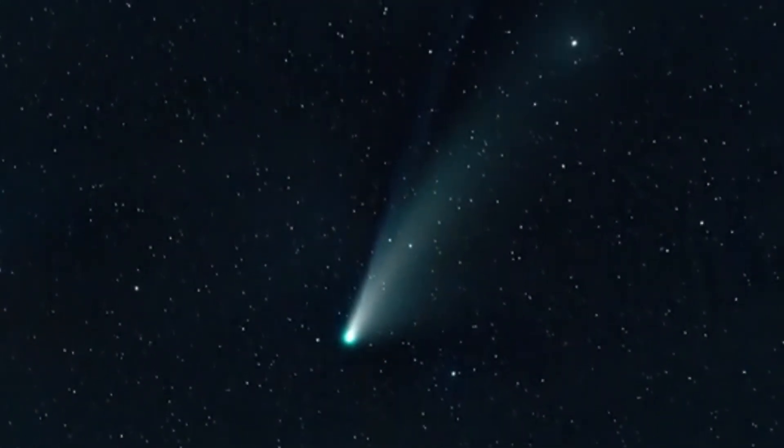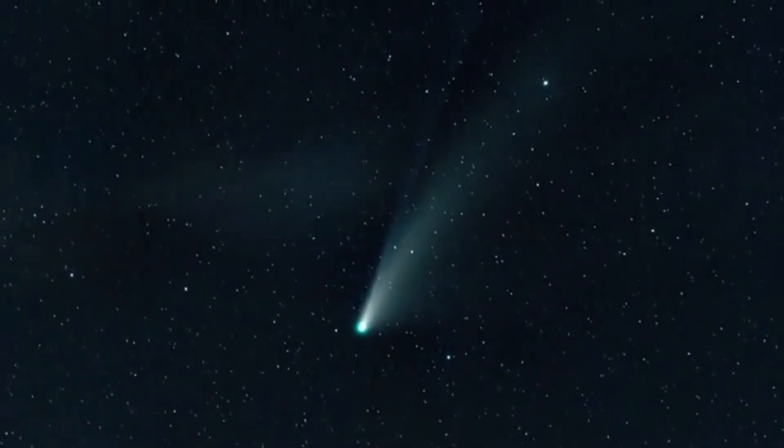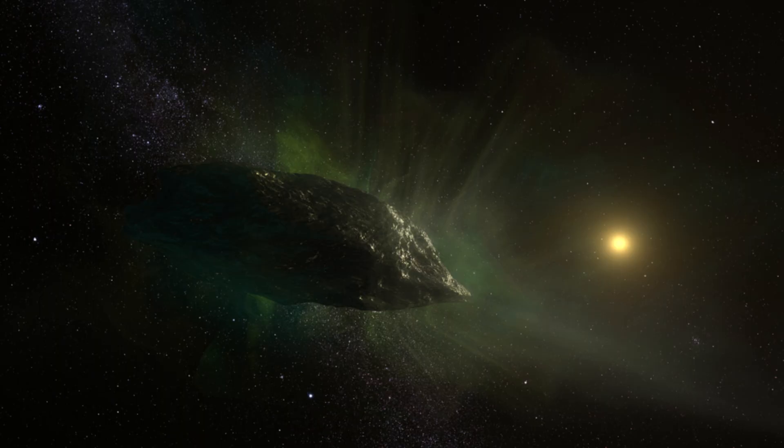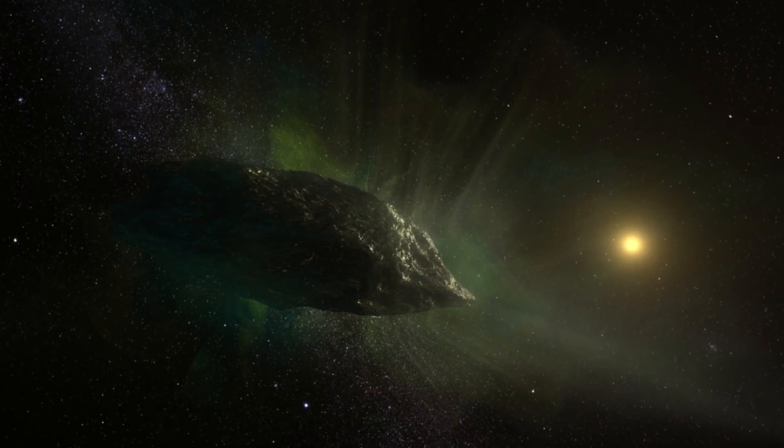It's the same process that makes certain other comets appear green when they get close to the sun. You might have heard of Comet 12P Pons-Brooks last year — they called it the Mother of Dragons comet. It also showed a green glow when it became active. So the green color itself isn't alien or mysterious. It's chemistry.